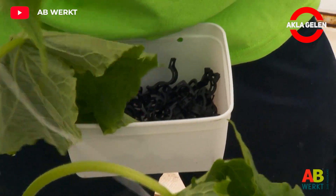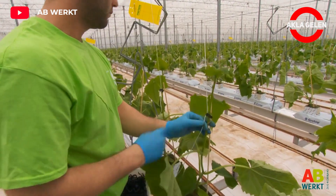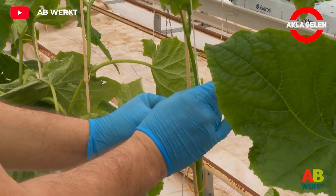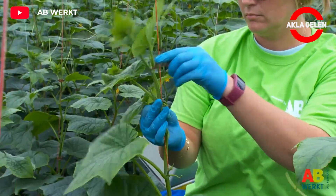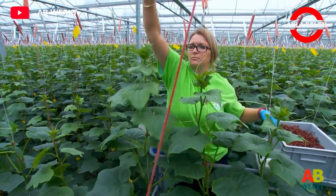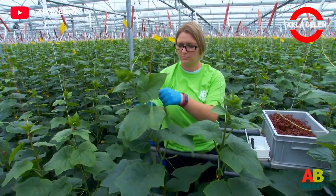Cucumber plants grow upwards along a rope. For this, each plant is fixed to a rope descending from the ceiling. This process should be repeated as the cucumber plants grow steadily, so you have to attach the plant to the rope each time.